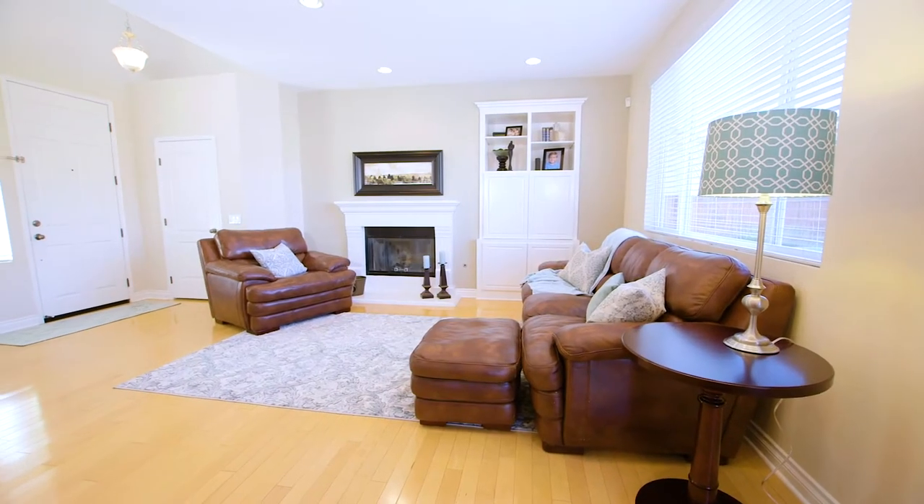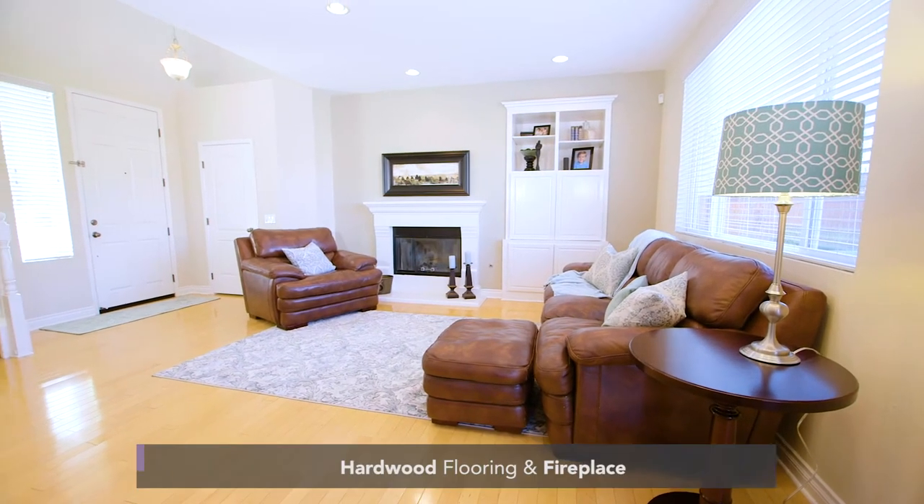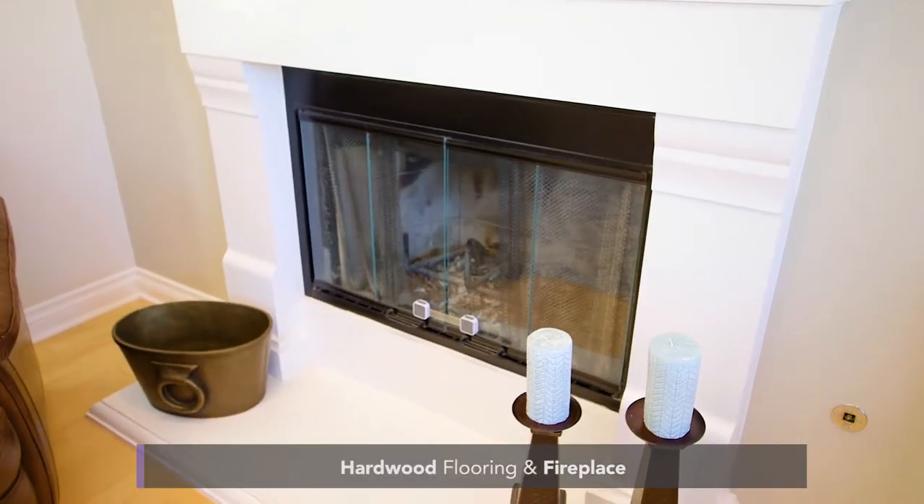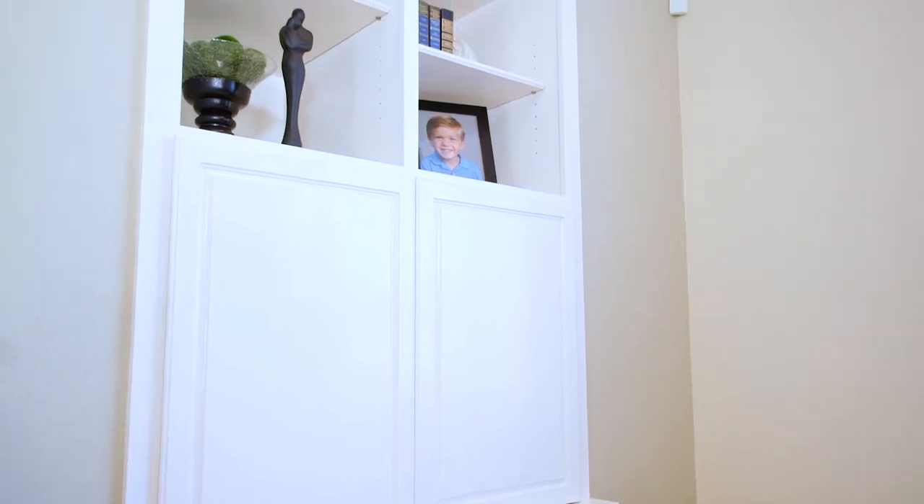You enter into the formal living room and are greeted by hardwood flooring, high ceilings, a fireplace, a custom built-in entertainment area with extra storage, neutral paint, and plenty of natural light.